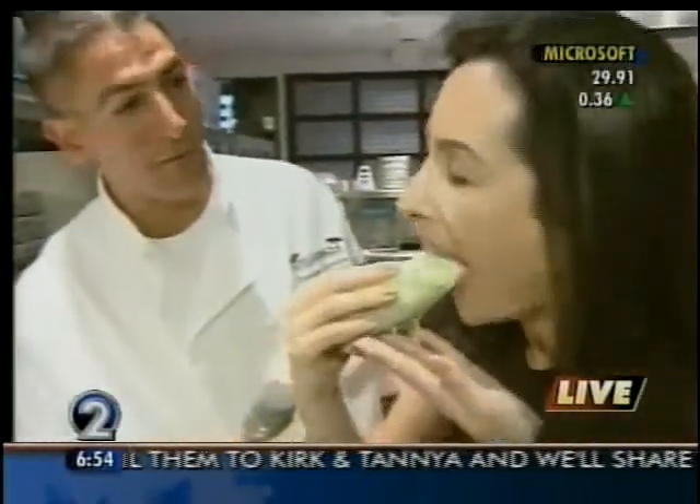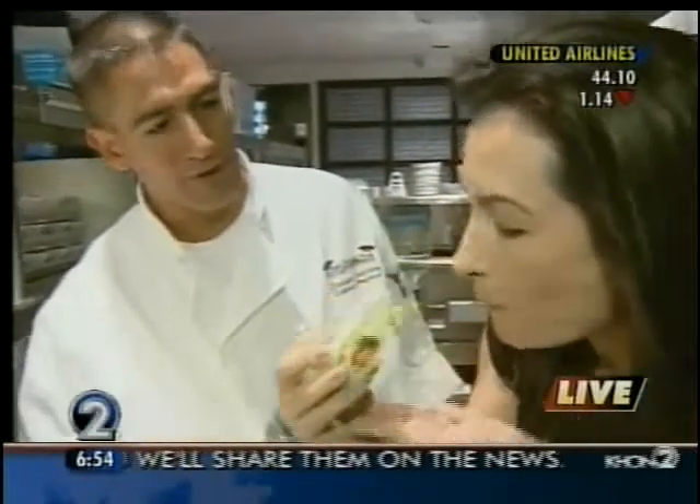Why don't you hold this for me? I'll put you to work here. Tell us, what are some of your other most popular items on the menu? I think Mongolian chicken, Mongolian beef, and our special chain chicken — those are the ones that we sell the most every day.